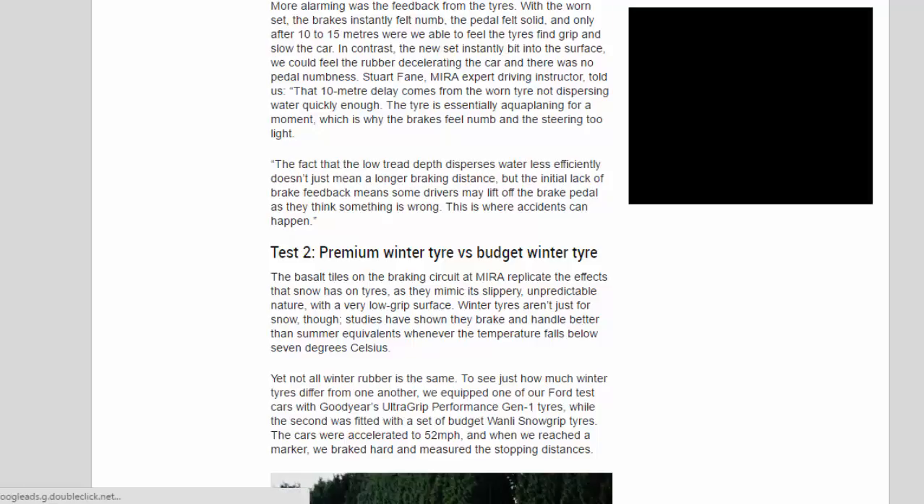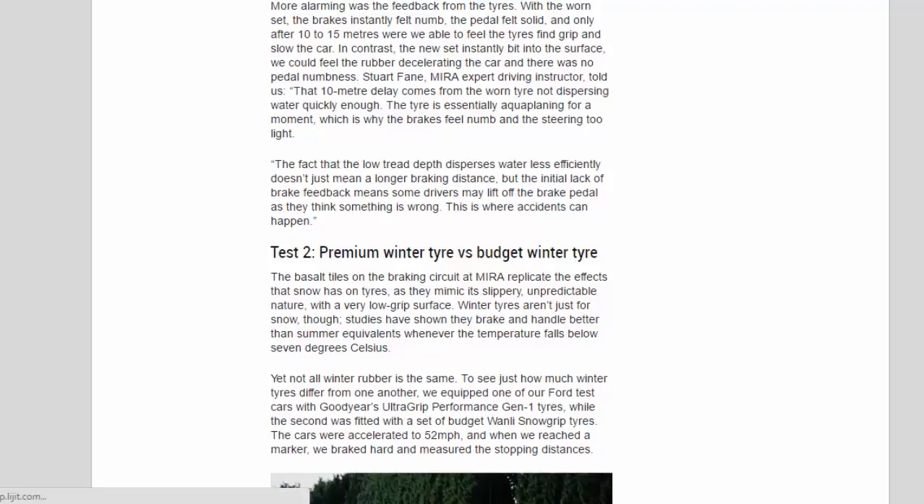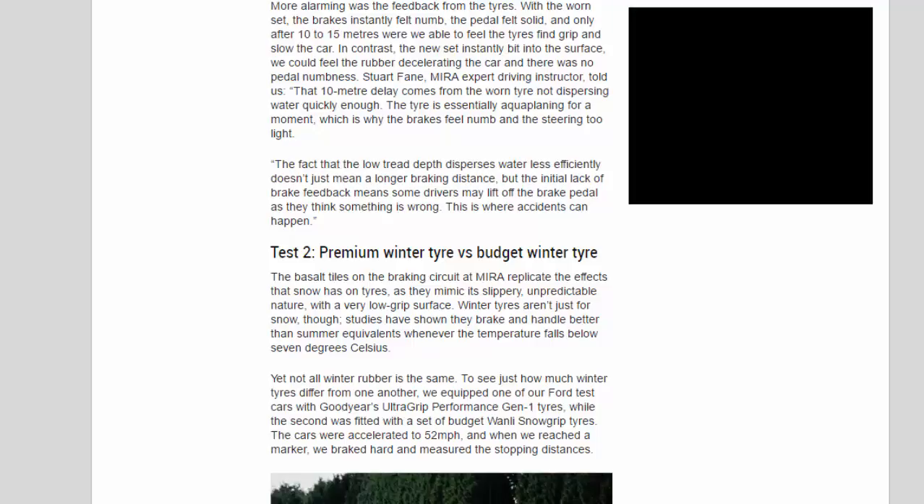Stuart Fane, Myra expert driving instructor, told us that the 10-meter delay comes from the worn tire not dispersing water quickly enough. The tire is essentially aquaplaning for a moment, which is why the brakes feel numb and the steering too light. The fact that the low tread depth disperses water less efficiently doesn't just mean a longer braking distance, but the initial lack of brake feedback means some drivers may lift off the brake pedal as they think something is wrong. This is where accidents can happen.